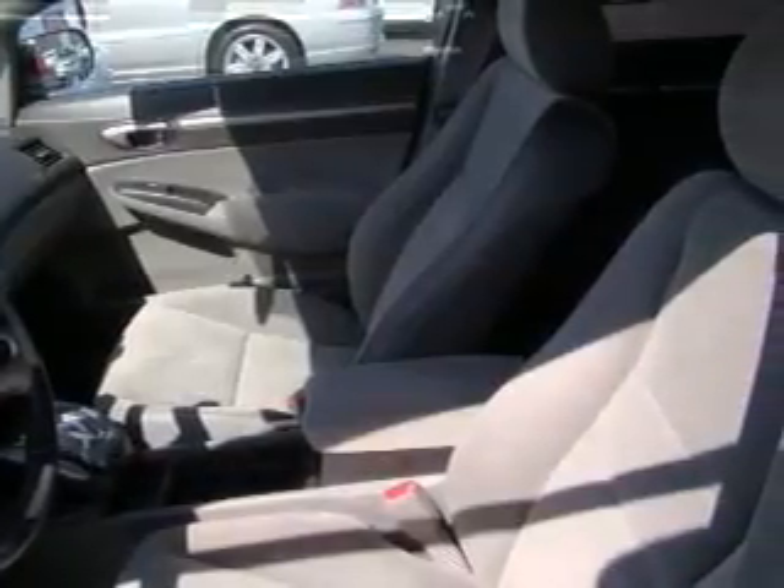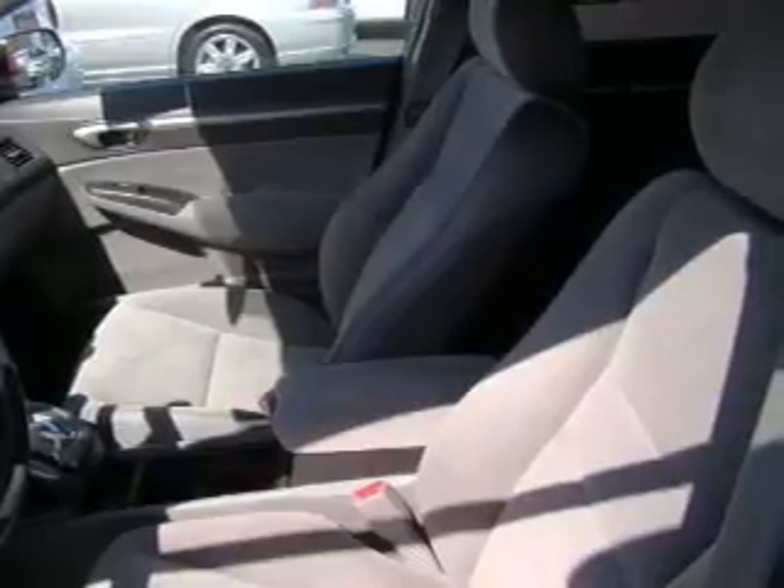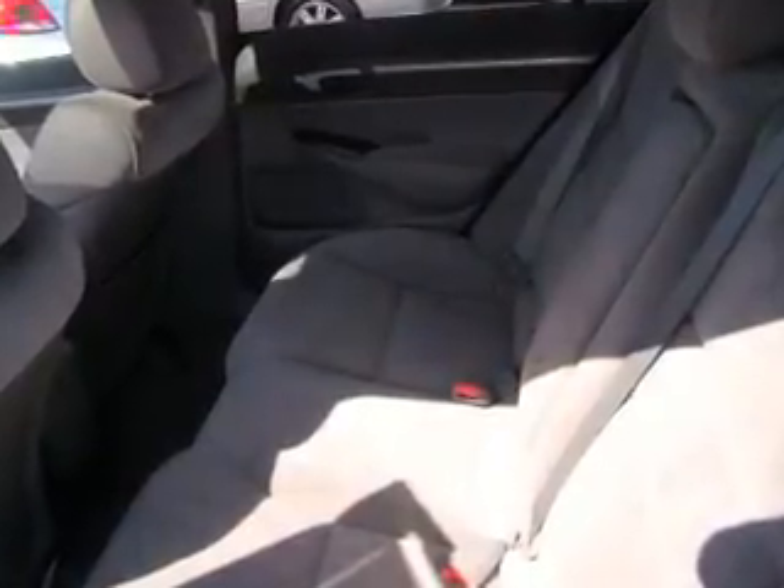Front ventilated disc brakes, passenger airbag, side airbag, curtain head airbags, and daytime running lights. Call today to schedule a test drive.